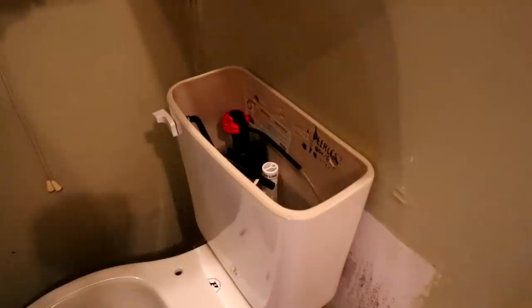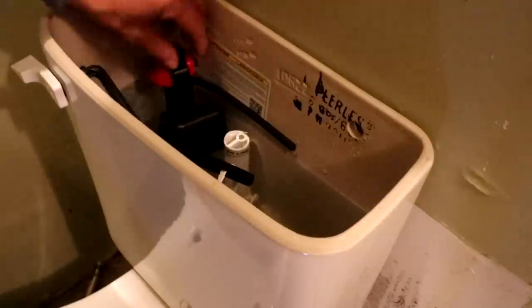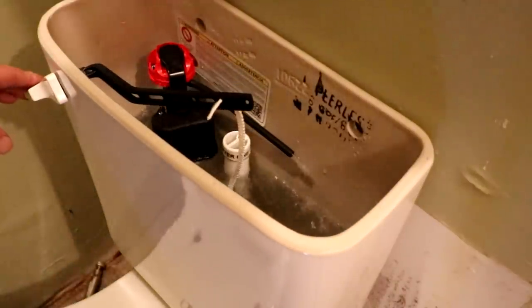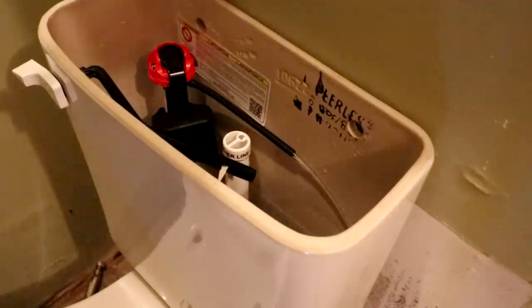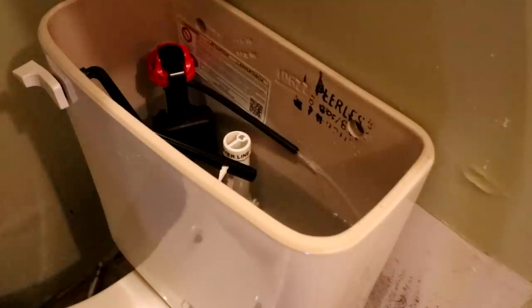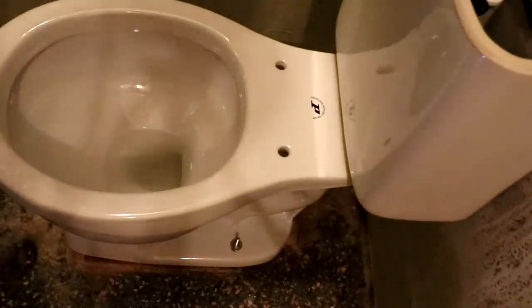Pretty slow toilet to fill up. I don't like how this thing can't really go up very easy — I think it should be turned out more. There's hardly any water in that bowl, it's only up that high. There's got to be a way to adjust that.